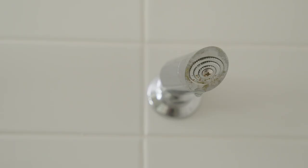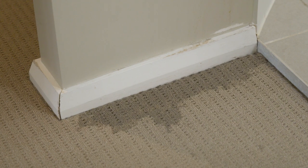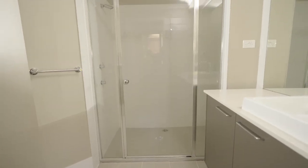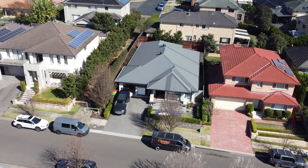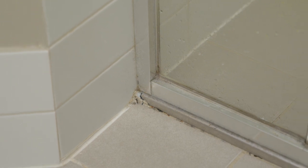No doubt about it, waterproofing and water leaks are a hot topic in the building trade and painful for homeowners, especially in newer builds. Today we're going to get some expert advice on an ensuite that sprung a leak. This home was built just over 12 years ago. The family bought it new and are now discovering an all-too-familiar problem — the waterproofing system in their ensuite has failed, causing them some major headaches.